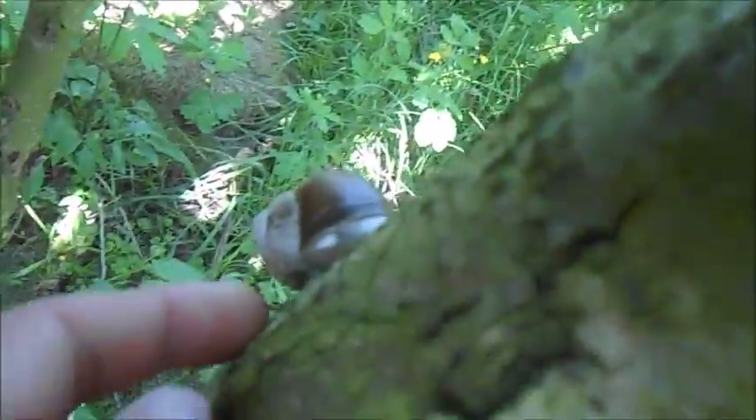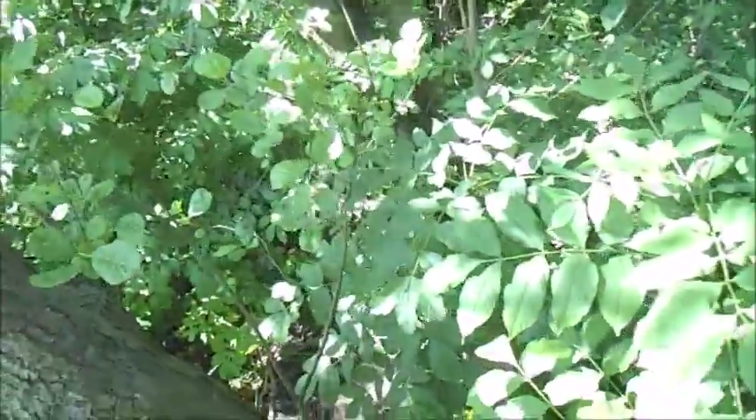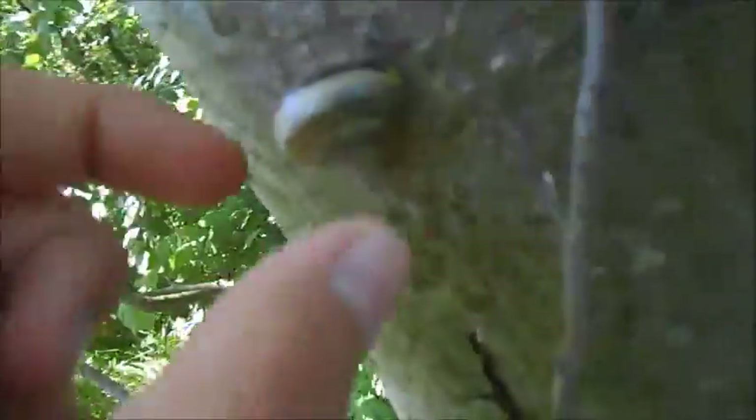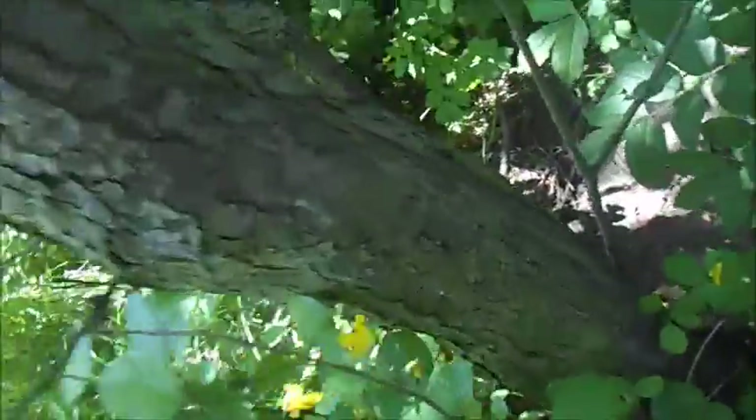In this area there's a Helix pomatia here, one down there, a Cepaea nemoralis, and a big Helix pomatia on the side of this tree trunk. There's a bunch of Cepaea on this tree — there's one almost out of reach, another form here, and another Helix pomatia over there. I heard that Helix pomatia is rare because people use them as food and they've been exported.